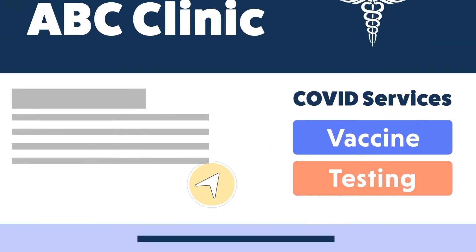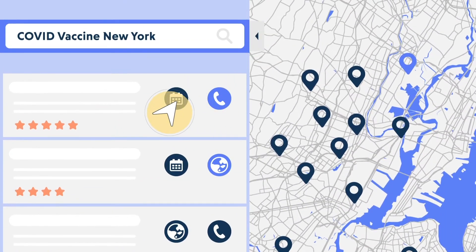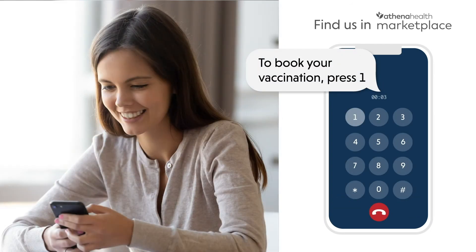When prospective patients visit your website or social profiles, they can easily skip to text and chat with Holly on their cell phone using friendly and natural language. Plus, any time a patient calls in, they can seamlessly switch to mobile and start their conversation, releasing your already overloaded phone lines and staff.